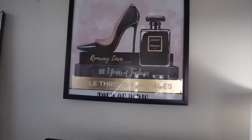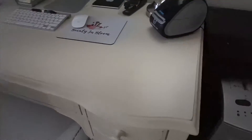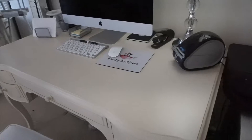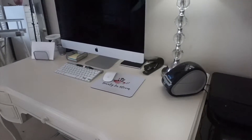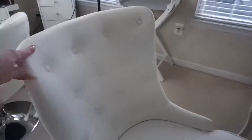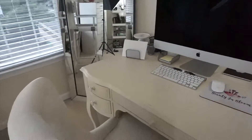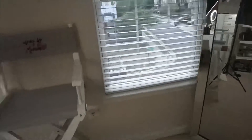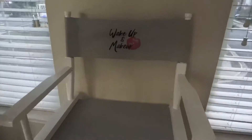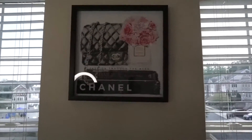My desk is from Pottery Barn — so cute. It originally had a vanity chair, but I started using this desk for my office instead of my vanity, so I had to get a real chair. I love this cute little chair — it has some studs, some piping. I found it at Home Goods. You know, if you see something at Home Goods you like, you better get it because it will be gone! The mirror I think I got from Z Gallery. I also have this chair that my boyfriend got me — he found it at Home Goods and surprised me, which was really cute. And my pictures are from Z Gallery.